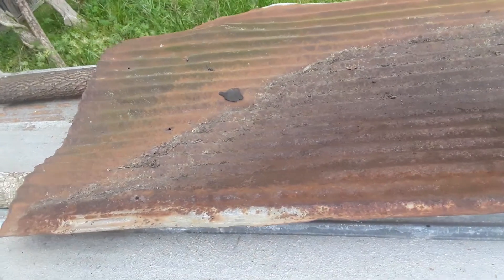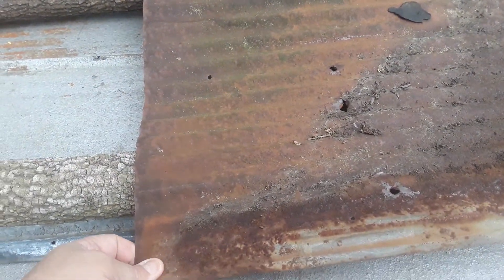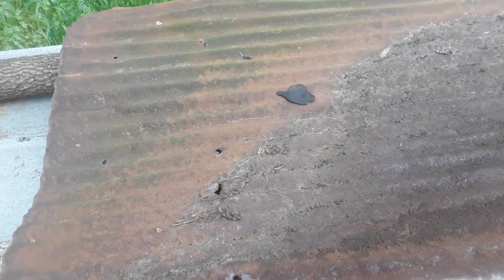Hey everybody, Frugal Farmer here. I got this piece of metal and I'm going to put it in the back of some shelves. I'm going to make that old barn board — I was going to carry it to the flea market and sell it.